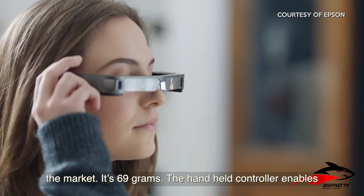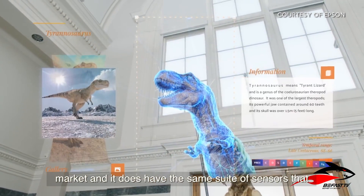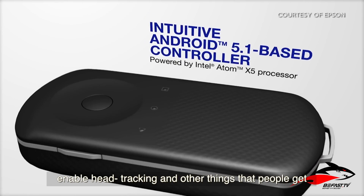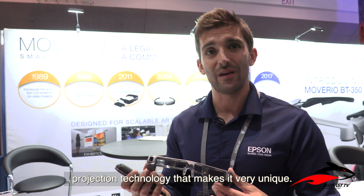The other things that are really unique about Moverio: it's the lightest weight pair of glasses on the market at 69 grams. The handheld controller enables it to have a lot more battery life than most glasses on the market, and it does have the same suite of sensors that enable head tracking and other things people get used to from AR and VR technology. Epson is very proud of that lightweight design and the projection technology that makes it very unique.